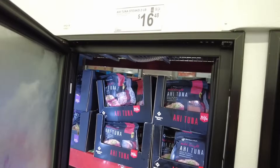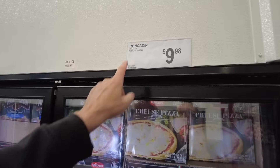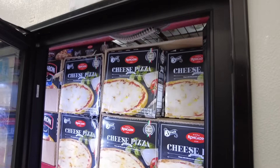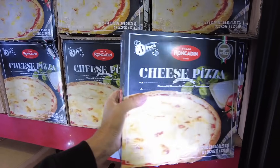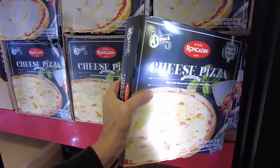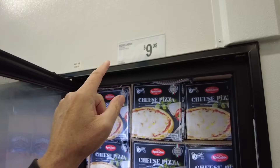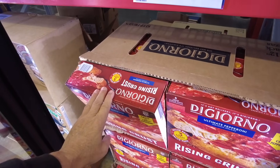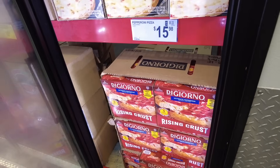Let's check the pizza prices. I see something under $10 — Ron Caden, $9.98 for this stuff. Italian wood fire pizza in a three-pack — three 15-ounce pizzas right here. They're just cheese. $9.98. And DiGiorno three count, rising crust — $15.98 for the guys.